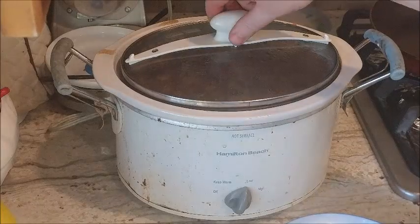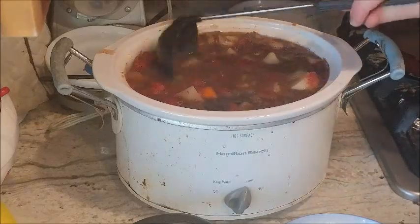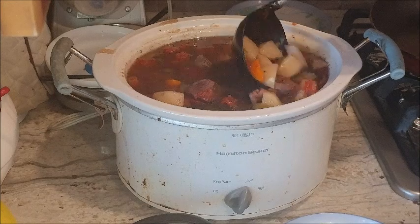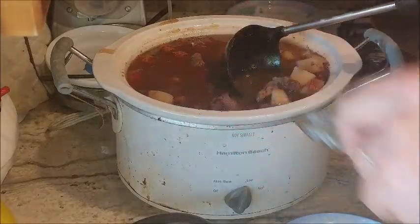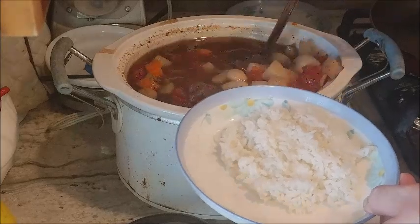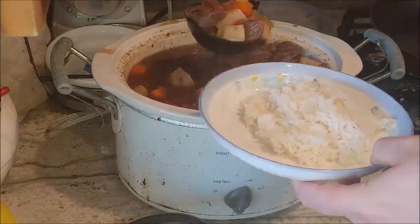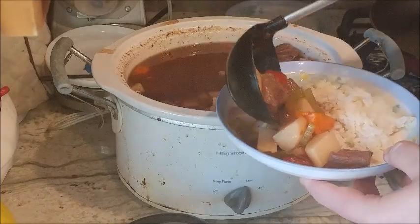Now that the beef stew has been cooking for half a day — or a full day — you can see it's bubbling up a bit and it has nice tender meat and tender vegetables from that long slow cook. If you see a bay leaf or two, you can take it out and not serve it with the dish because you do not want to eat those — they're for flavor only. Our kids like their beef stew with a side of rice, so we're going to serve it with a side of rice. Get that beef from the bottom, a lot of the vegetables, and pour it over the rice because they love the sauce on the rice.